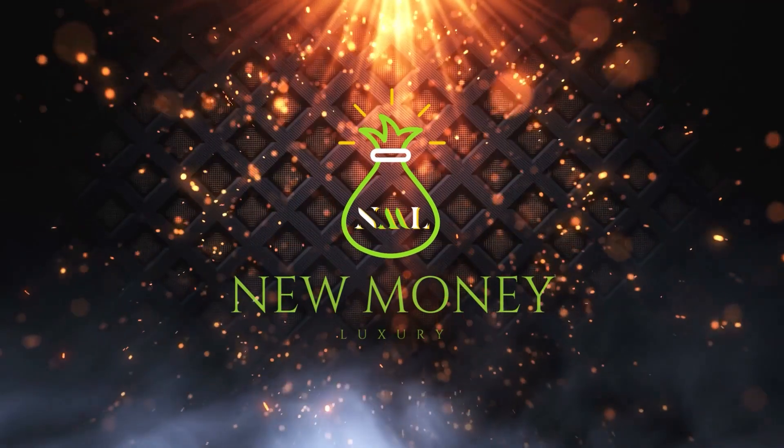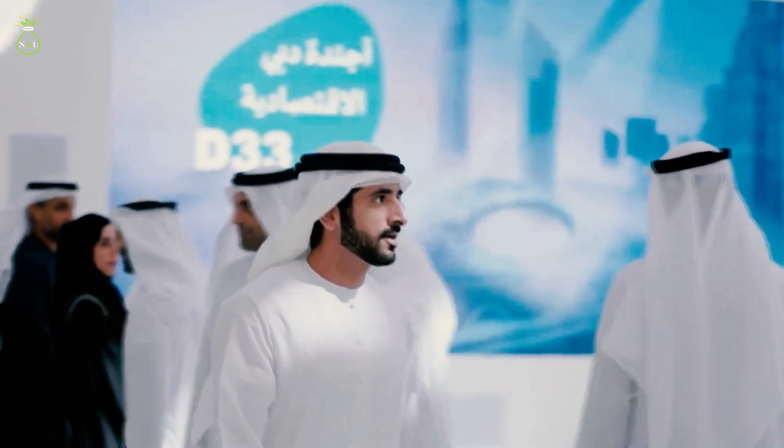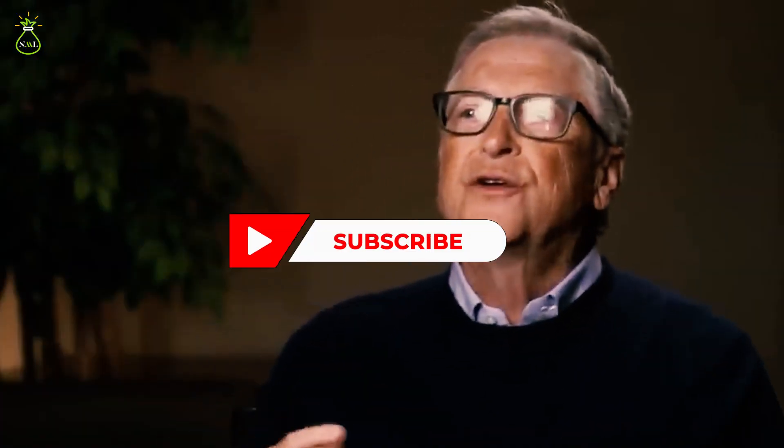Hey there! Welcome to New Money Luxury, your all-in-one source for all things about athletes, celebrities and royalties, where we talk about their lifestyle, spending habits and luxurious means of living. Sit back, relax and don't forget to like the video and subscribe to our channel so you won't miss any of our uploads.